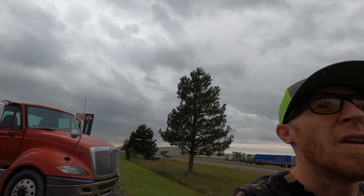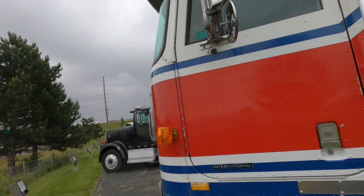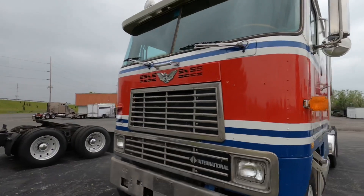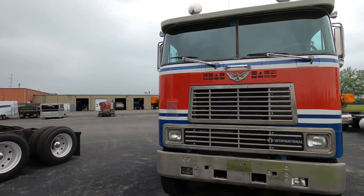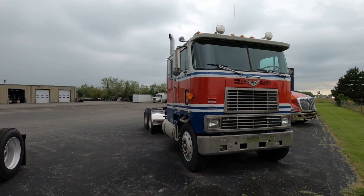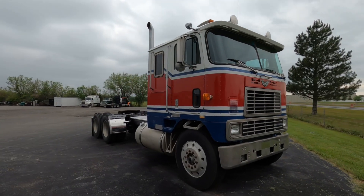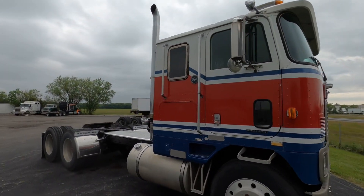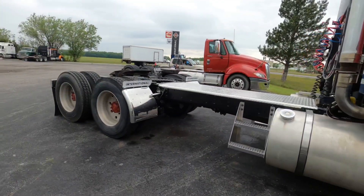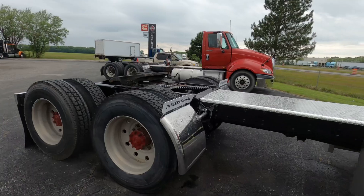He said it was an old Budweiser truck. You can see the Clydesdales on it — this used to pull some horses around. Johnson's Budweiser Clydesdale. This is sitting out in front of the shop here by the road so people can get their eyes on it and see it. This thing's a beauty, man — this thing's a straight beauty.